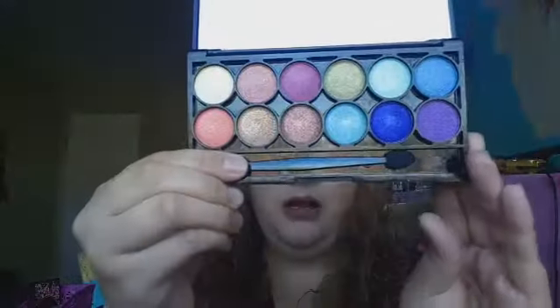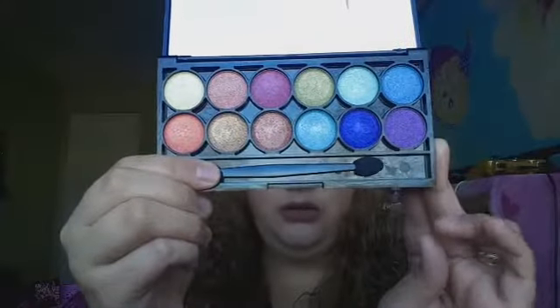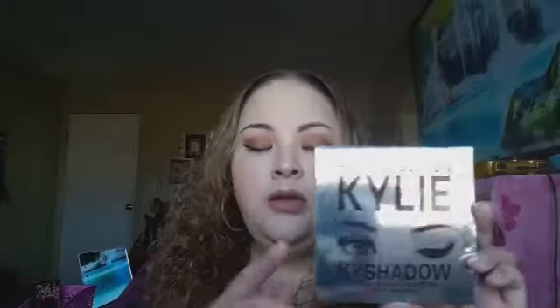The next one is a 12-eyeshadow palette — this was $3.99. The shadows are really pigmented and very creamy and buttery. I'm going to do swatches of four of them. Here are the colors — they're super pigmented and I really love the middle shade.